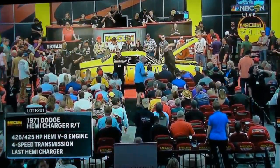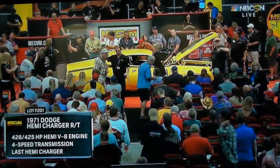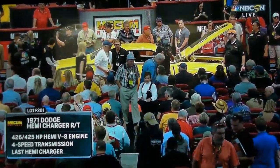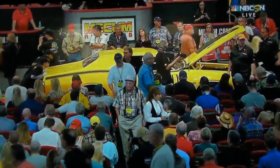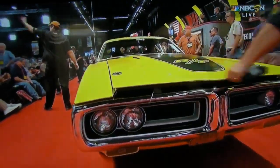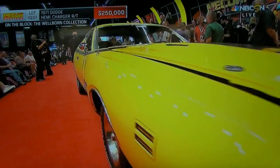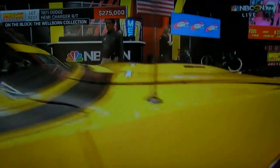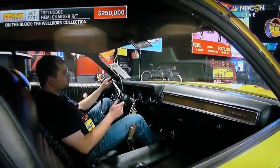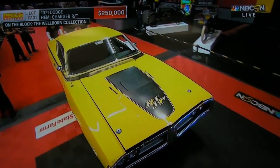Here is a 1971 Hemi Charger RT — the very last '71 Hemi Charger built, selling out of the Wellborn collection. Couldn't be a better one to end with: a four-speed transmission, 834 Super Tri-Pack, an air grabber hood, terrific color combination, mostly unrestored. It has been repainted in the original high-impact Top Banana, but they retained the original striping and the interior is all original as well.